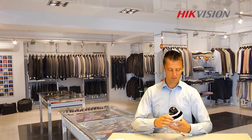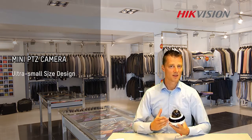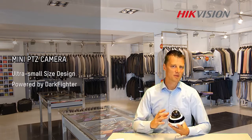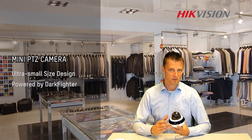Hi, my name is Arnaton, welcome to the project lecture room. Today I would like to introduce to you this mini PTZ camera. It's a really compact camera that includes the Darkfighter technology. Hikvision created this camera because most shops and retailers are requesting for a camera they can use for security, but also for surveillance.